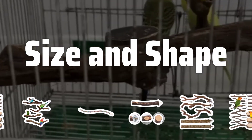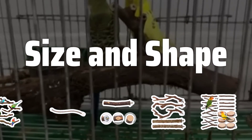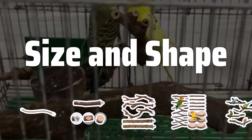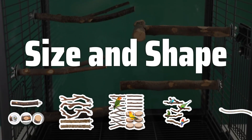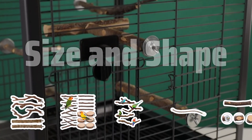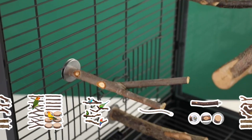Size and shape. The size and shape of the perch are crucial factors to consider when choosing a bird perch. It should be large enough for your bird to comfortably perch on, but not so large that it becomes unstable. The shape of the perch can also impact your bird's health and comfort.